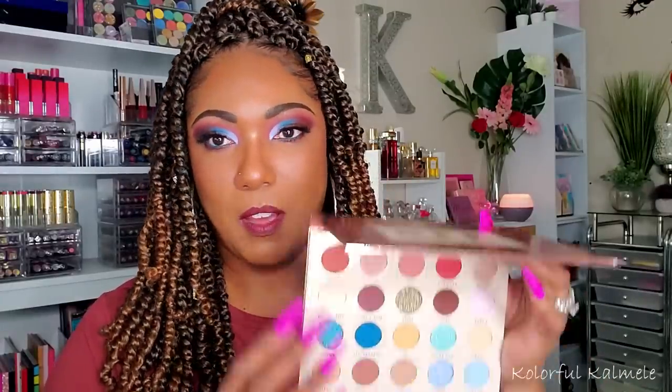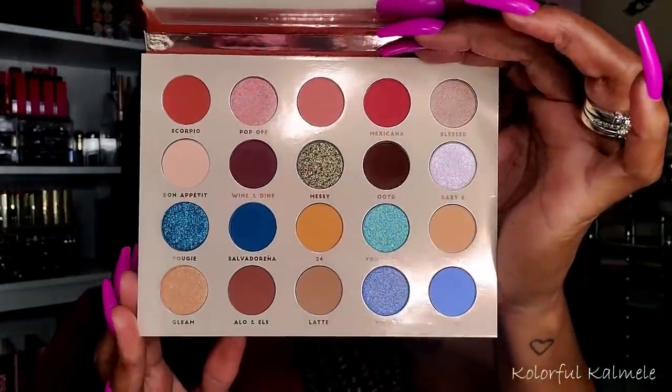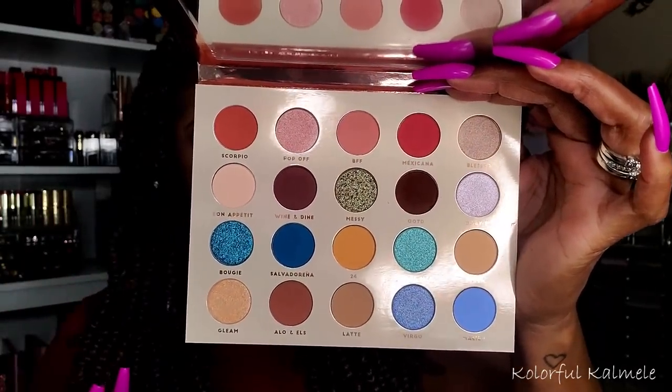This palette is from BH Cosmetics — the BFF Alondra and Elsie palette. I'm not familiar with who they are, but I selected this for my Shop My Stash. I love this color story, it's so pretty. The shades they chose for shimmers and mattes — I absolutely love it. Spoiler alert, that's what I have on my eyes today. I did do a video using this, so if you're curious about my thoughts, definitely check that out.